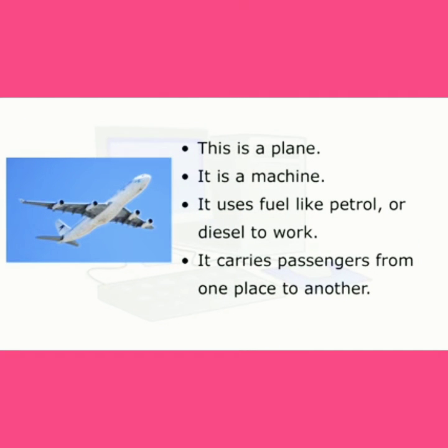This is a plane. It is a machine. It uses fuel like petrol or diesel to work. It carries passengers from one place to another.